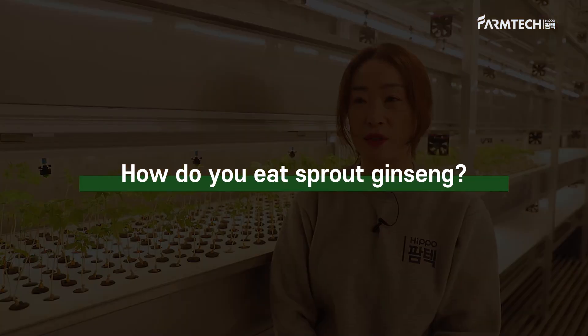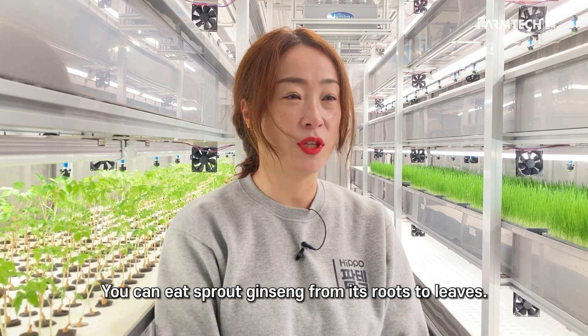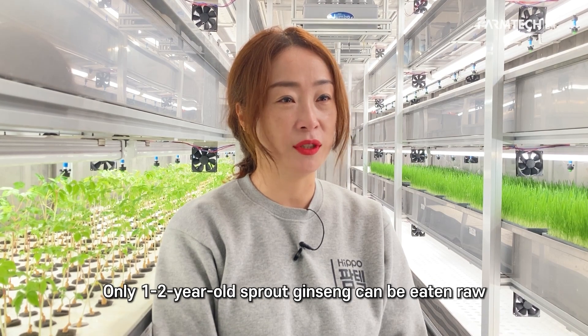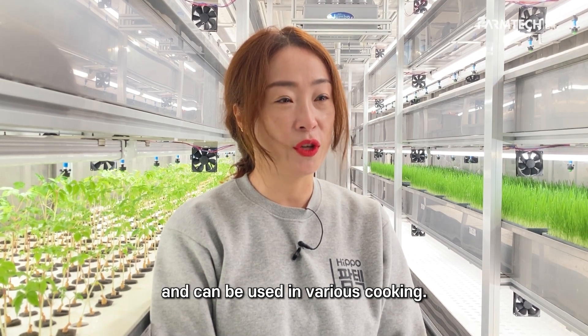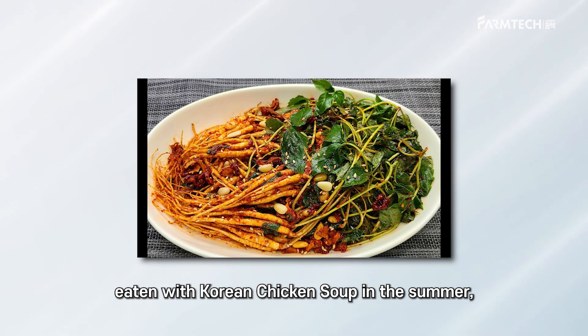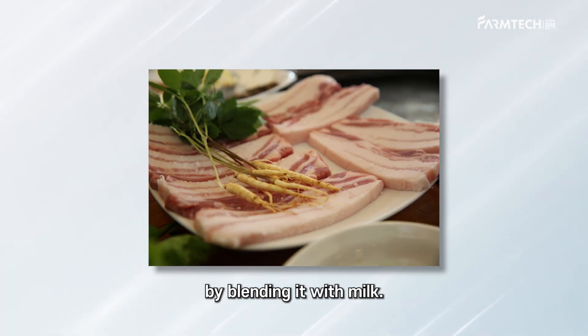How do you eat sprout ginseng? You can eat sprout ginseng from its roots to leaves. Ginseng's leaves contain 9 times more saponins than the roots. Only 1 to 2 year old sprout ginseng can be eaten raw because of its soft texture and can be used in various cooking. It can be made into salads, eaten with Korean chicken soup in the summer, enjoyed wrapped in meat, and can be made into ginseng milk by blending it with milk.